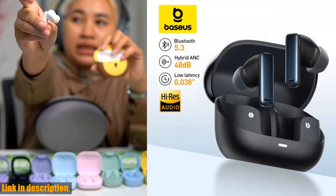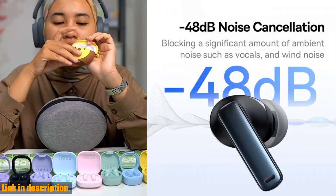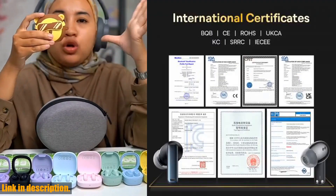Hey there, guys. Welcome back to the channel. If you're new here, don't forget to hit that subscribe button so you never miss out on our latest tech reviews and product recommendations.